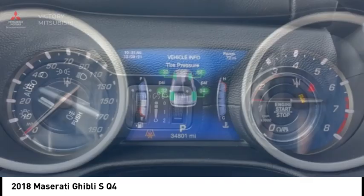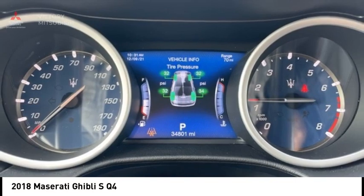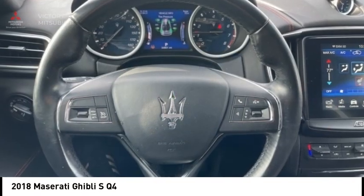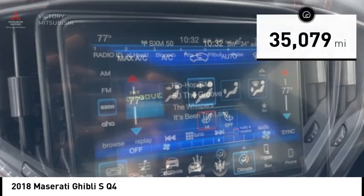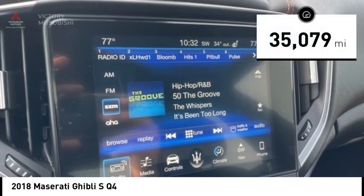The exterior styling screams Maserati while the interior offers comfortable seating and well-defined dashboards, and is priced below $35,000. This vehicle has less than 40,000 miles.